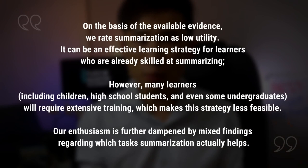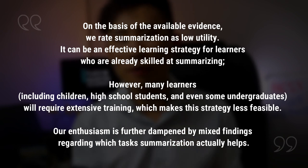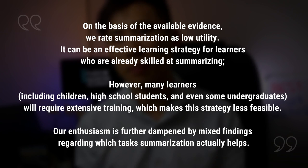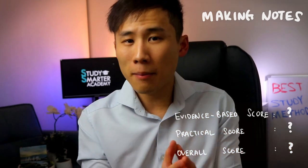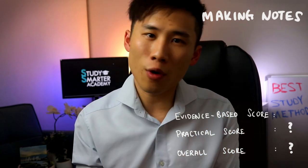Professor Dunlosky also summarized: 'On the basis of available evidence, we rate summarization as low utility. It can be effective for learners who are already skilled at summarizing. However, many learners — including children, high school students, and even some undergraduates — will require extensive training, making the strategy less feasible. Our enthusiasm is further dampened by mixed findings regarding which tasks summarization actually helps.' Making good notes and summaries takes a lot of skill, and research findings are mixed. The evidence score for making notes or summarization is 4 out of 10.